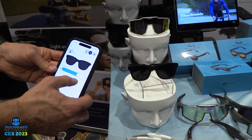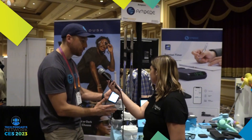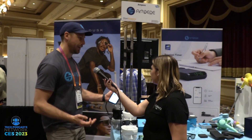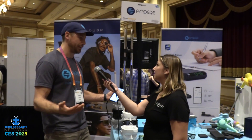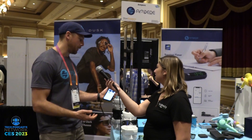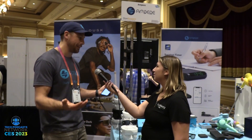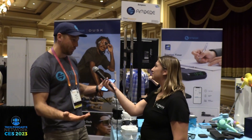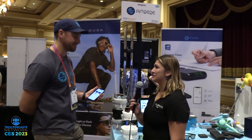That is incredible — it just went from zero tint to full tint. Exactly. This is 100% up to the user whenever they want to change that tint. You control the tint level, as opposed to other options where you have to pick one tint level, or you have transitions glasses that react to light and might not change when you want them to. These are instantaneous. We think it's pretty cool technology.